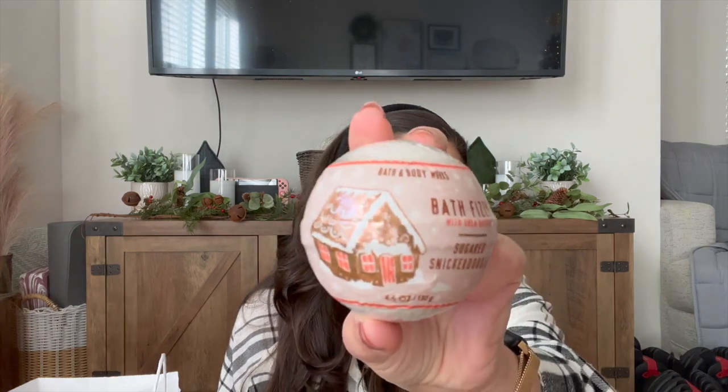Let me show you what the inside of the box looks like — it's set up so it could be shipped really easily as a gift. First we have the one-wick candle, and then we have Sugared Snickerdoodle in a Bath Fizzy, which I think is exclusive to the box. Bath Fizzies are $9.95 normally — don't ever pay $9.95 for a bath bomb. You could probably get those for $3 at the mini sale they do later in December, so don't ever buy that full price.